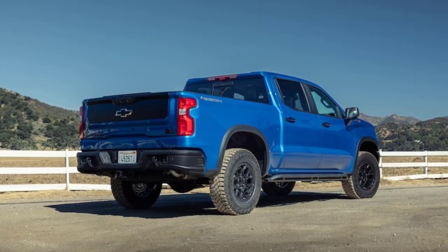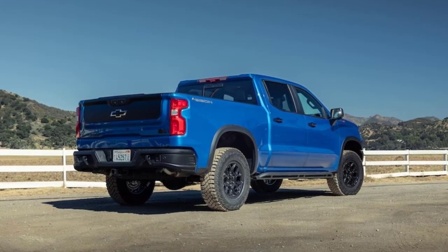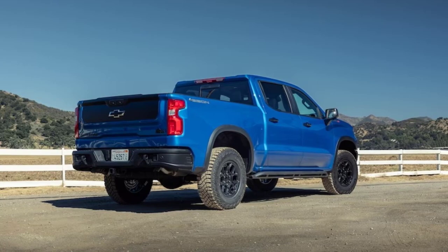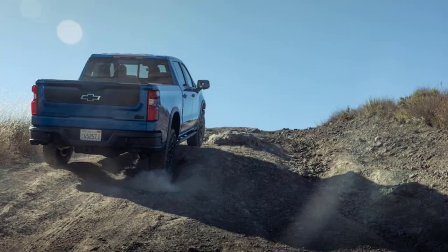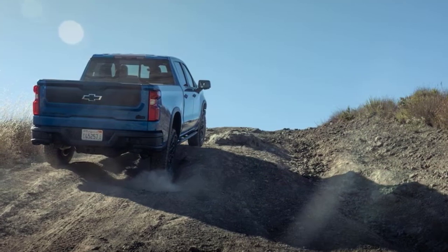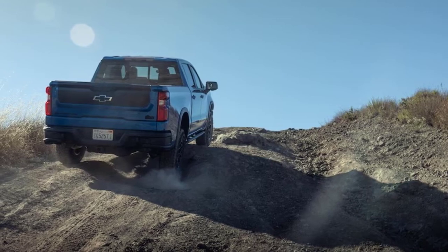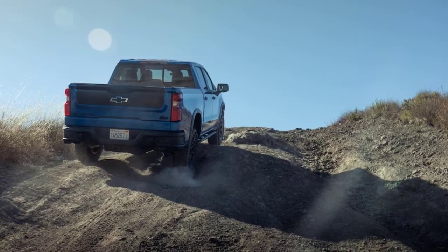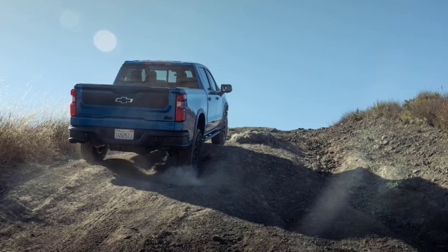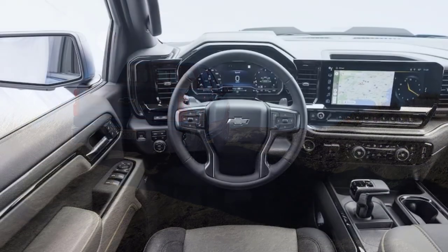How would the 2023 Chevrolet Silverado 1500 ZR2 Bison do against its V8 truck competition? A 280-pound lighter 5.0-liter V8 Ford F-150 King Ranch was 0.2 seconds quicker in both 0-60 and quarter-mile testing, but both trucks would beat a 5.7-liter V8 Hemi Ram 1500 Rebel GT. As a fun side note, the ZR2 Bison and a new Silverado 2500 HD run almost side-by-side at the track.